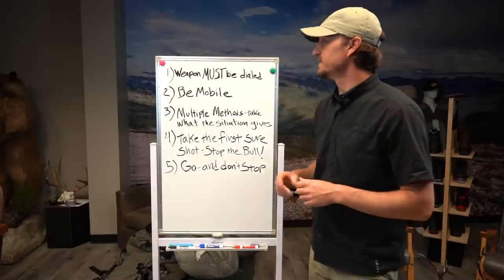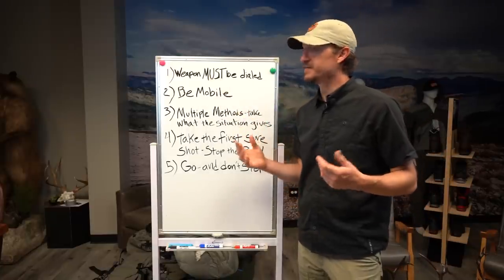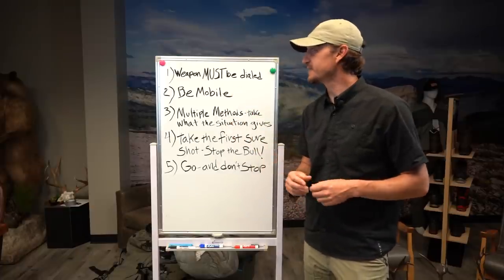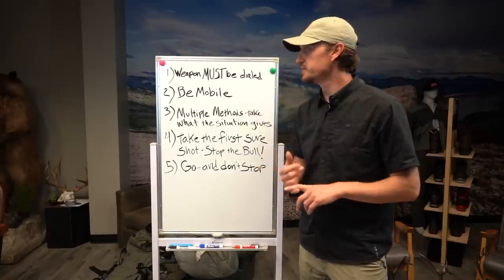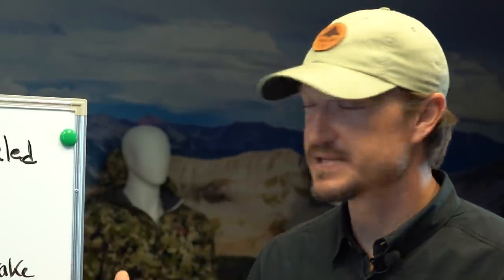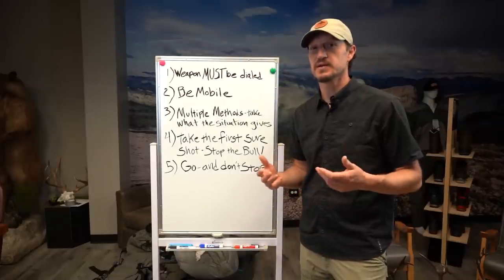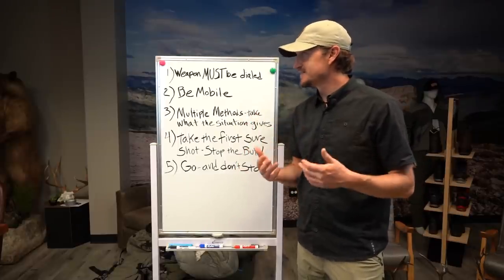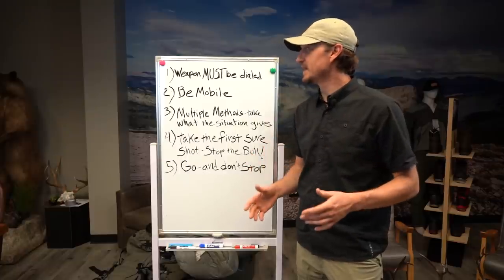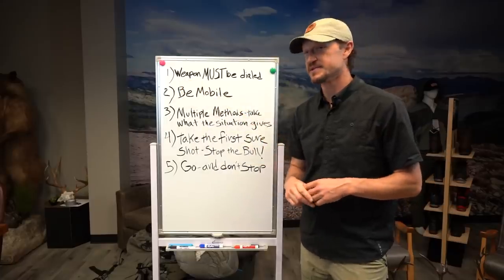My first tip: your weapon must be absolutely dialed. If you find elk but can't kill them, you're not going home with a bull on your pack. You need total confidence in your bow and your arrow setup. For me, that means having a bow that's completely tuned — I do all my own work. If you can't, take it to a reputable bow shop. Make sure every arrow you take on your hunt with the broadhead hits the exact spot you need to hit out to your effective range.